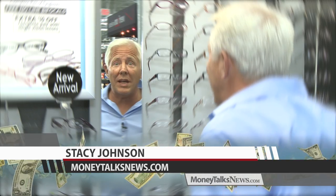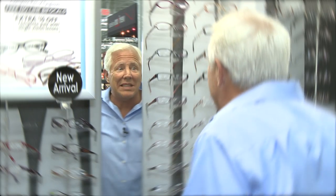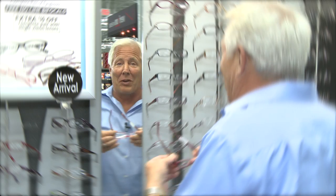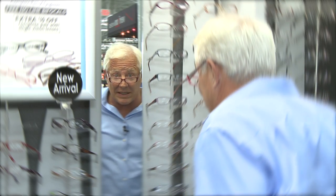If all you need is reading glasses, do what I do. I go to the dollar store and buy 10 pairs at a time, then stash them all over my house. They don't look great, but if all you need to do is read every now and then, what's the big deal?